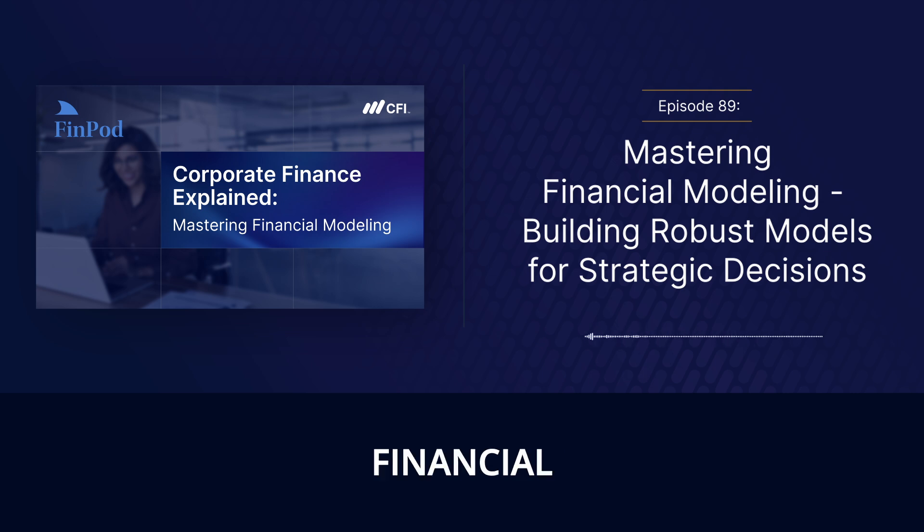It's a testament to the power of financial modeling that Airbnb not only survived the crisis but came out stronger and more adaptable. They used their models to understand the risks, make tough decisions, and ultimately chart a course to recovery. Financial modeling isn't just a tool for good times — it's a lifeline when things get tough. While we can't predict the future, we can use financial modeling to prepare for different scenarios, manage risks, and make more informed decisions even in the face of extreme uncertainty.